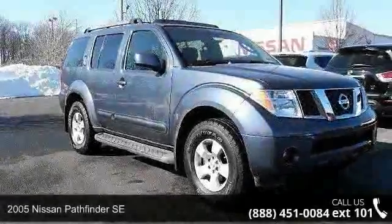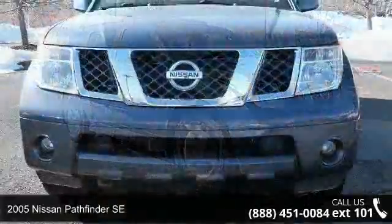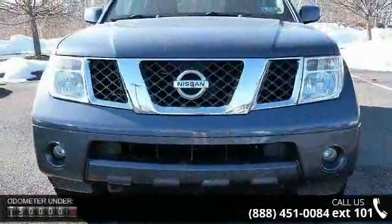Step into the 2005 Nissan Pathfinder SE. If you are looking for an automobile with great features, look no further.